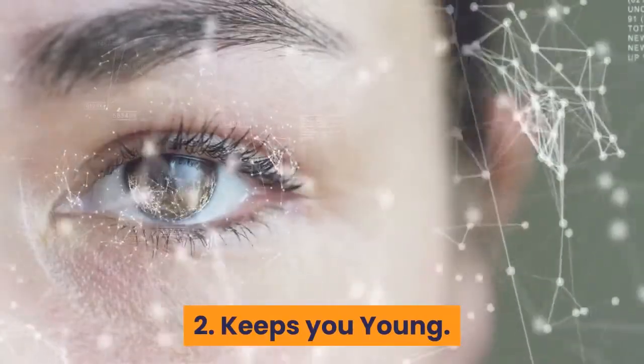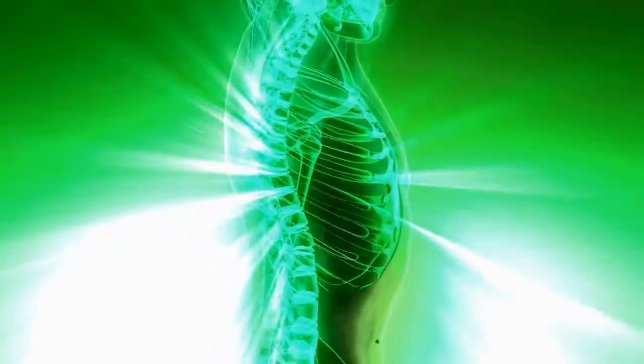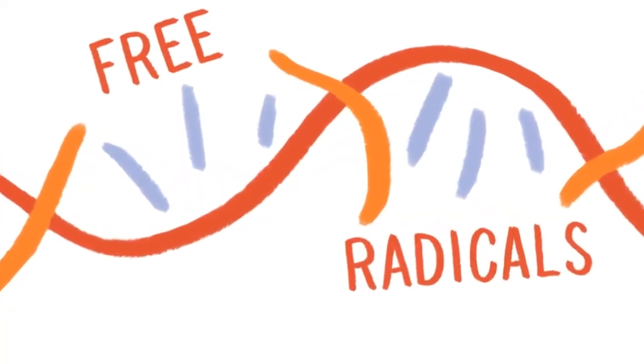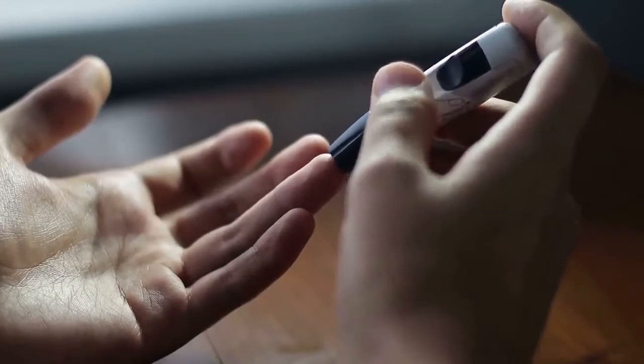2. Keeps you young. Butterfly pea flower is packed with antioxidants which are essential in fighting free radicals in the body. Free radicals are a normal byproduct of the oxidation process in the body; however, excess can speed up aging and increase the risk of chronic diseases. Maybe dosing up with butterfly pea flower is better than alcohol — it makes you young and healthy.